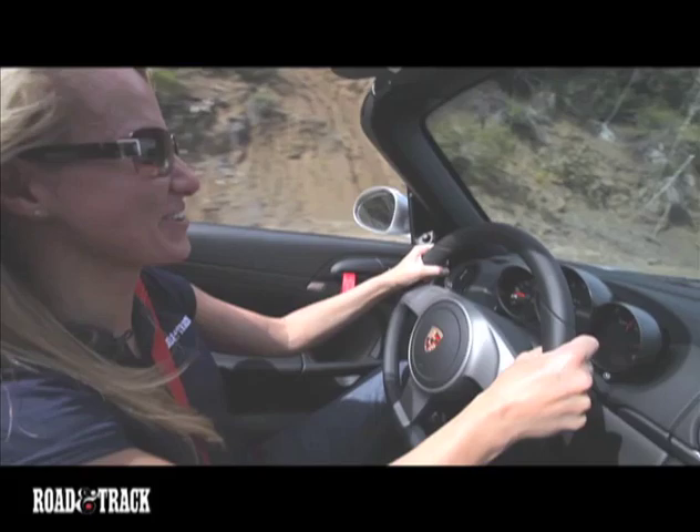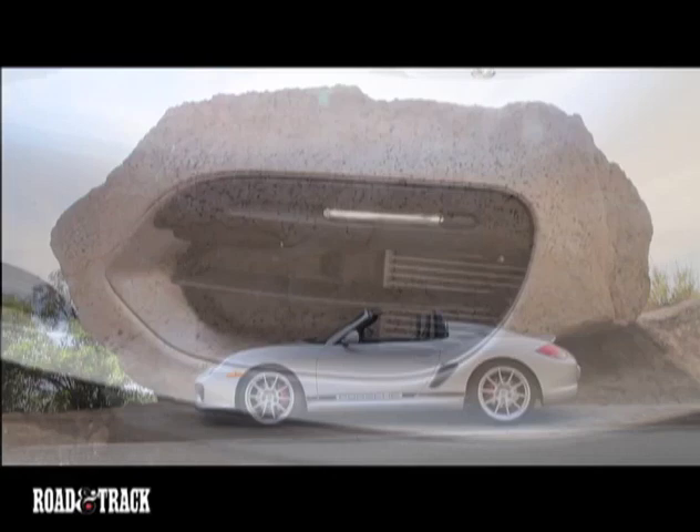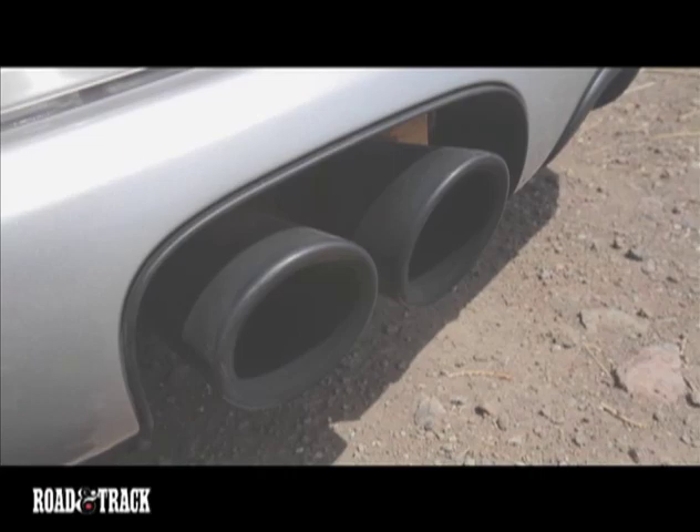The Spyder rewards the driver with effortless steering, precise braking, and satisfying short-throw shifting. Viewing the car in profile, it delivers the classic and refined Porsche styling one would expect, yet with a vibe that's both modern and sexy.